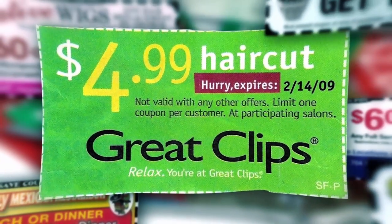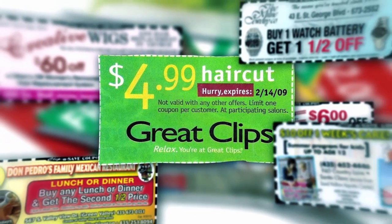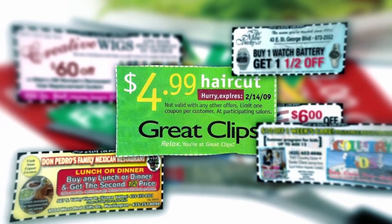Clip coupons. Now this might sound totally old school, but check the mail for coupons for necessities like groceries and actually save them instead of trashing them.